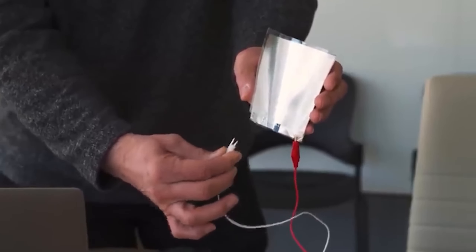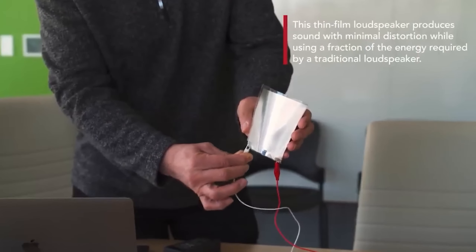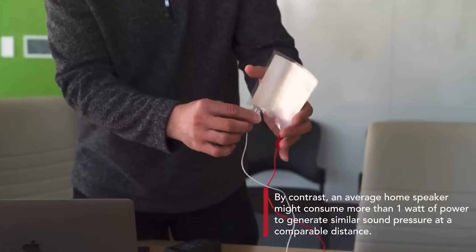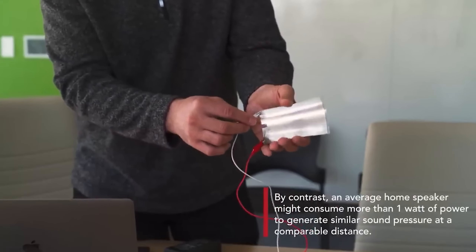Reviews highlight that it offers an intriguing solution for both cars and rooms. For instance, these speakers can be discreetly installed under wallpaper, requiring only 10 milliwatts of power per square centimeter.